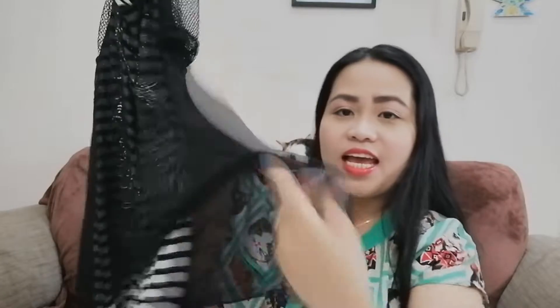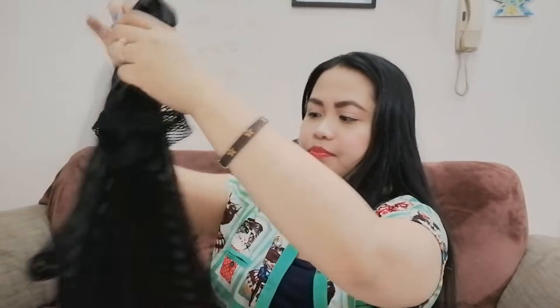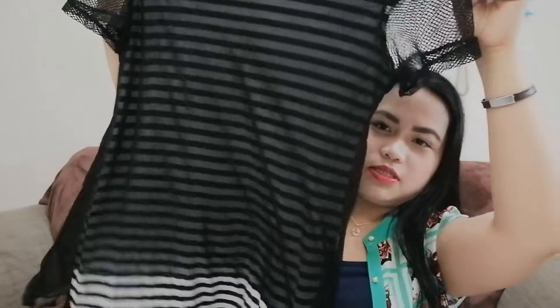The first one I'm going to show you is this top. As you can see, this is how it looks, and there's a stripe detail inside like that. It's very casual.